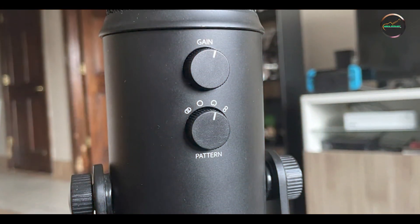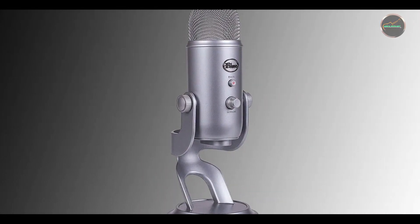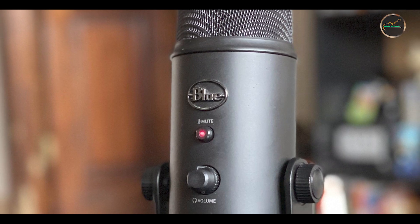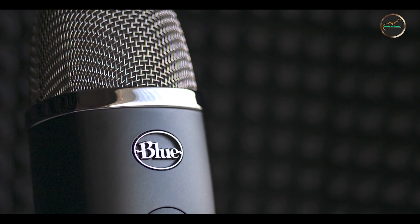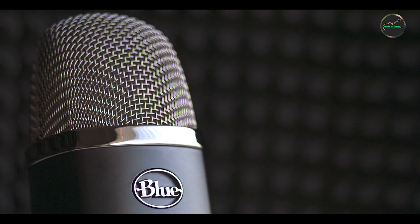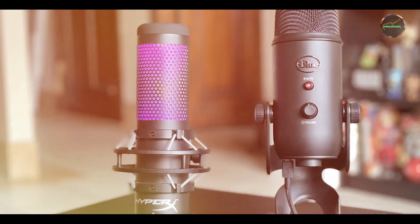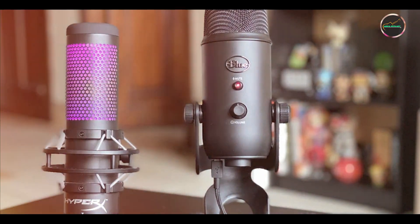The Blue Yeti is incredibly easy to use thanks to its plug-and-play setup. Simply connect it to your computer via USB, select your preferred pickup pattern, and start recording. The intuitive controls make it easy to adjust settings without interrupting your workflow, and its robust build and versatile functionality make it suitable for both beginners and experienced users. Built with a sturdy metal construction and a durable base, the Blue Yeti is designed to withstand regular use and transportation, making it a reliable tool for content creators who need consistent performance.